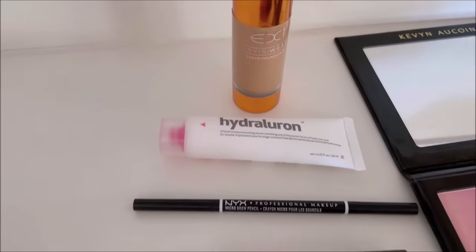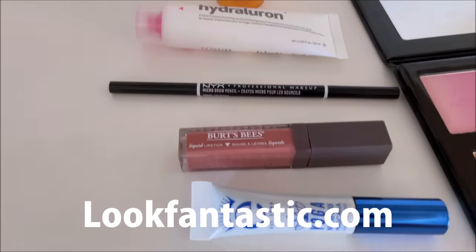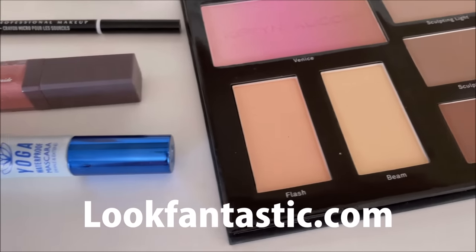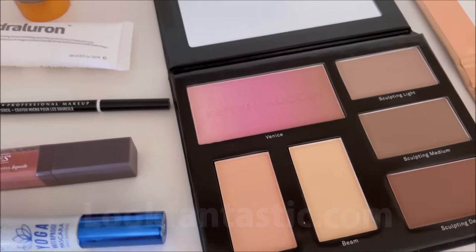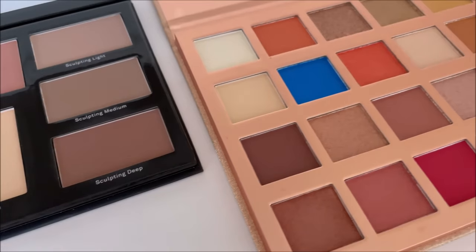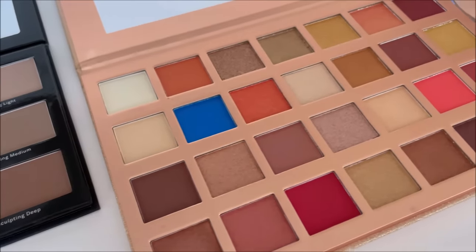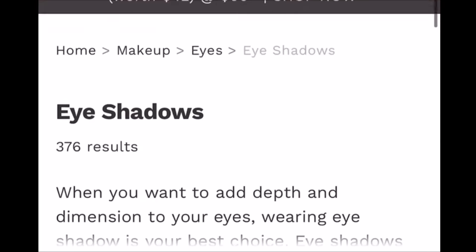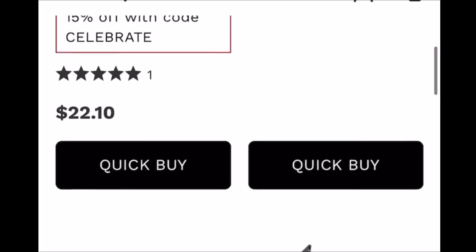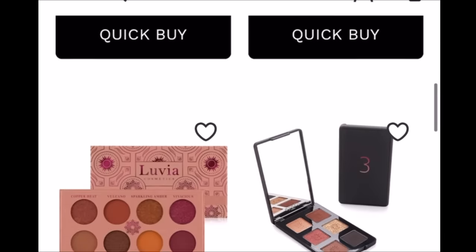All the products that I'll be using today are from LookFantastic. I chose the best selling products on their website. LookFantastic is the original online British beauty boutique founded in 1996, and now they're also available in the US. They are the number one beauty retailer in Europe with over 12,000 different products, over 450 brands across hair, makeup, skincare, body care, electrical, home fragrance, and organic — they have something for everybody.